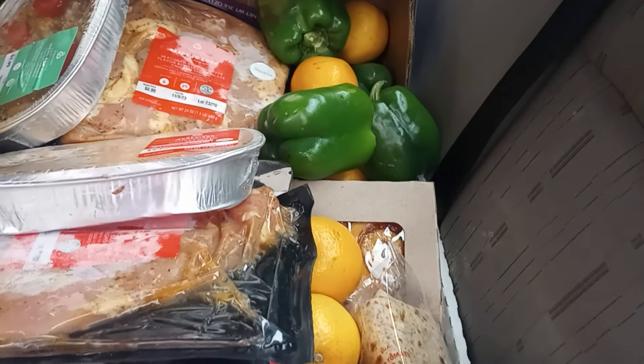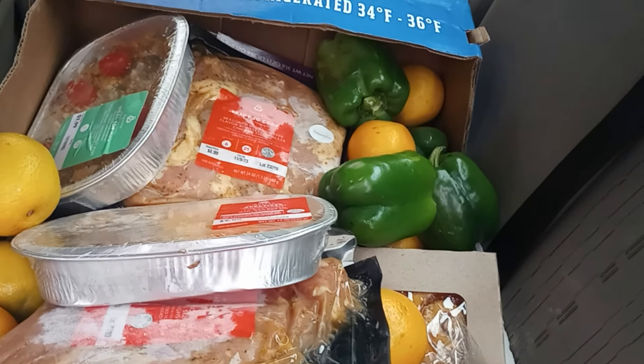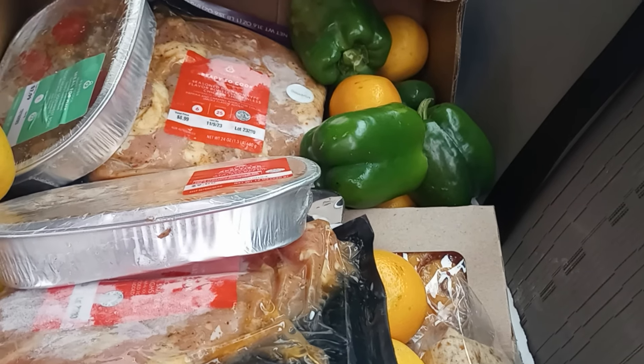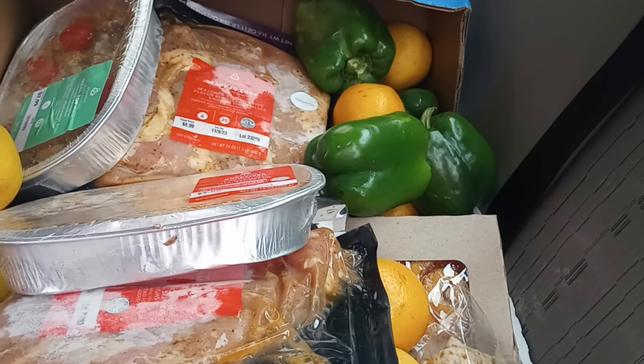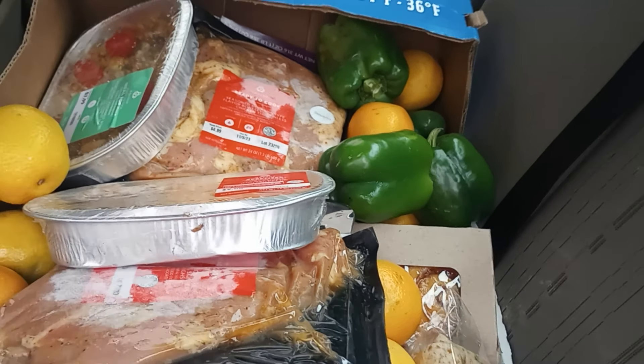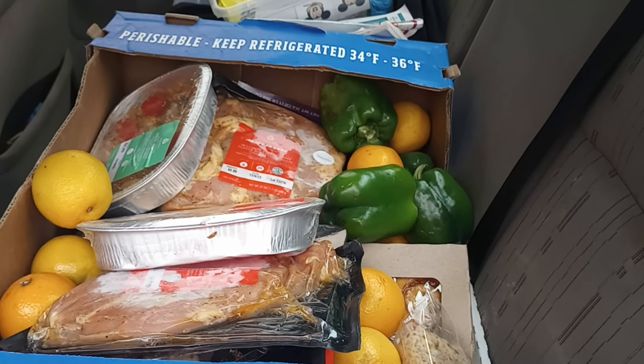I'm Ruby with Ruby Savings. If you guys want to see what's in these boxes, come over to my channel. We do food giveaways, food pantries, discount grocery stores, Goodwill, Goodwill outlet — all sorts of things to save you some money. So come on over to my channel and I'll show you what I have.